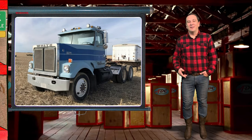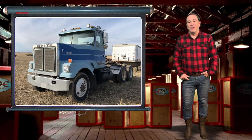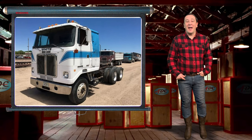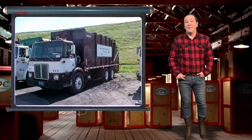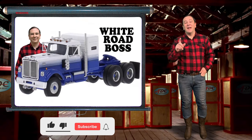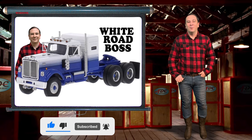The White Road Boss came in three different models: the White Road Boss conventional version, the Road Commander cab-over version, and the Road Expediter low cab forward version. Today's subject is the 1977 White Road Boss.